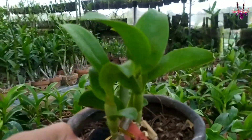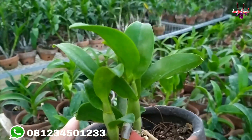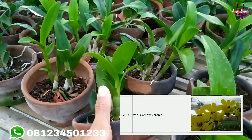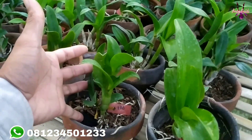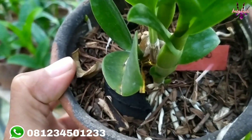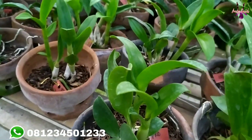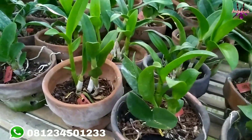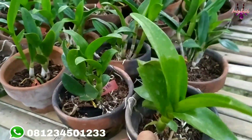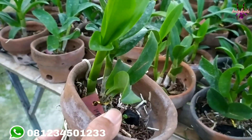Yang pertama dengan kode ID VRO, ini adalah anggrek dendrobium Veronica/Verusyelo. Untuk bunganya nanti berwarna kuning, tinggi plant rata-rata kurang lebih 15 cm. Akarnya sudah jalan, sudah tumbuh banyak tunasnya, kondisi plannya rimbun. Bunganya berwarna kuning berlidah ungu, ini dendrobium bulat — kode VRO, Veronica.